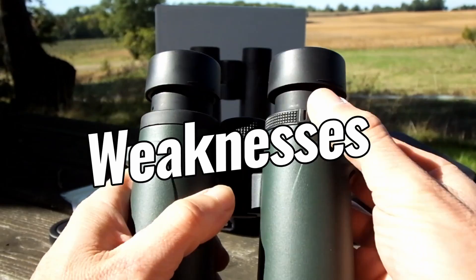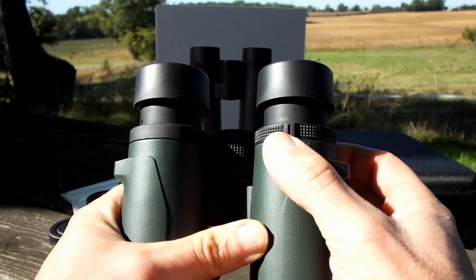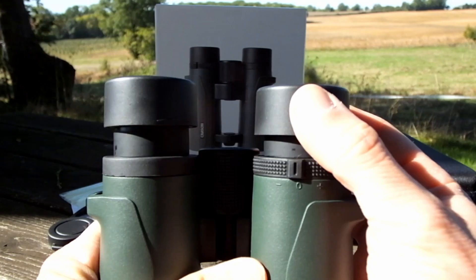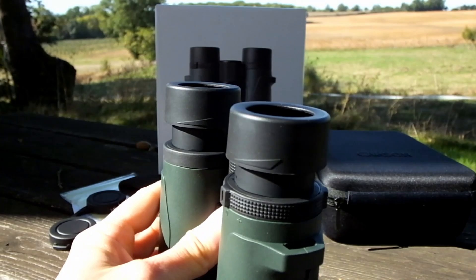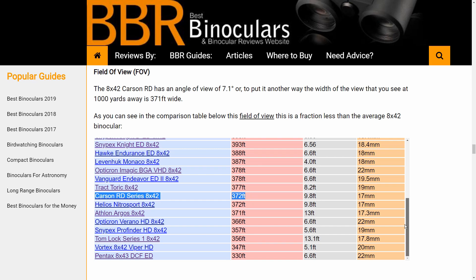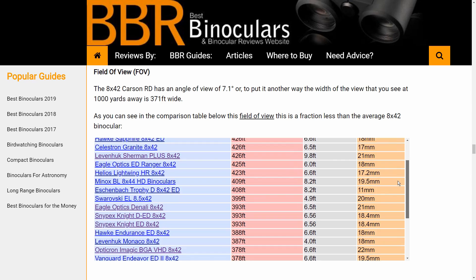So we have discussed some of the major highlights, but what about their weaknesses? As no binocular is perfect, especially at this budget end of the market. So like all others, these Carsons do have their weaknesses. Firstly, I thought that the twist-up eye cups turned just a little too easily for my liking. Whilst twisting them up is not a problem, the issue I have is that they do have a tendency to twist down again when pushing them firmly against your face, if you don't have them fully extended. Secondly, whilst the field of view is adequate and not overly restricting, it is a little narrower than the average 8x42 binocular, which may be an issue if you specifically require a very wide field of view.